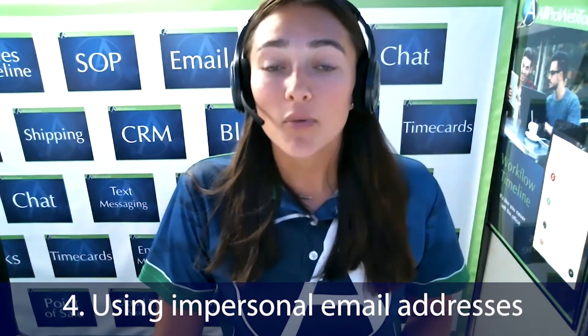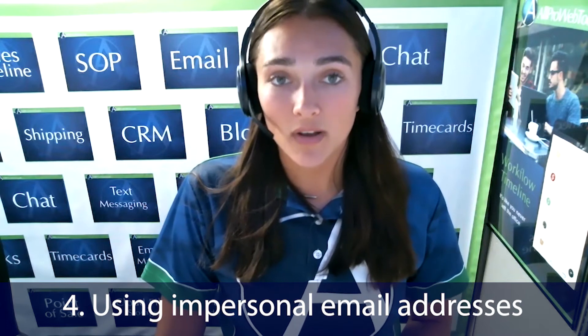Number four, avoid sending from an impersonal email address. Always make the email from you, not your brand, and let your personality stand out. People buy from people, not machines. Be sure your audience knows your story and what you stand for. Keep your reply-to address the same as the address in your sender field. For example, use yourname@yourdomain.com rather than noreply@yourdomain.com.